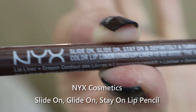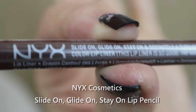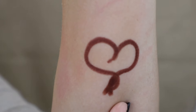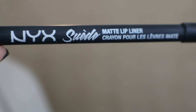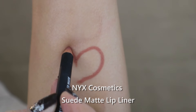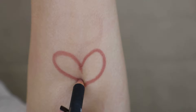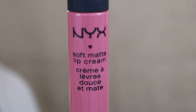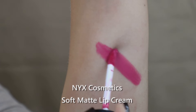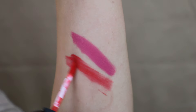The NYX Slide On Glide On Stay On lip pencils are pretty amazing, but you'd better want a really rich line because they go on really heavy. The NYX Suede Matte lip liners are new and they are beautiful — I absolutely love the color selection.